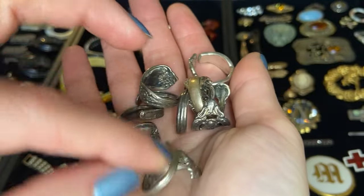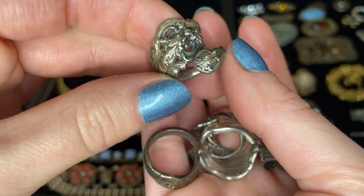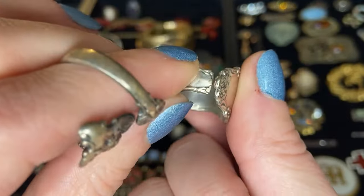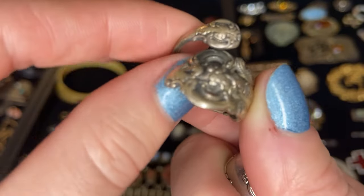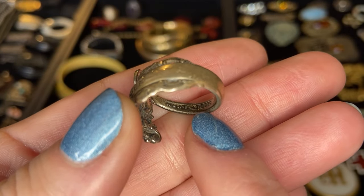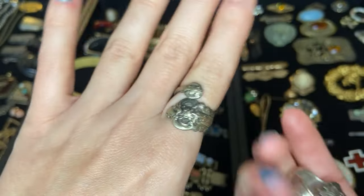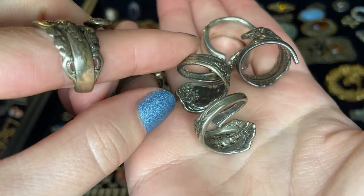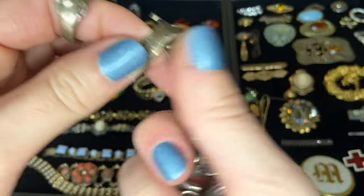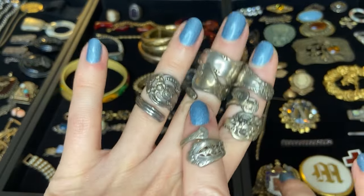We've got a whole handful of these spoon rings and most of them are actually marked sterling. This one is interesting because it's not just like a cut spoon — this one has a really pretty top and filigree at the other side of the band, and it is marked Wallace sterling. I think this one may have actually been manufactured as a ring, meant to sort of look like spoon jewelry. There are a few silver plated and then a few actual sterling ones in this group.